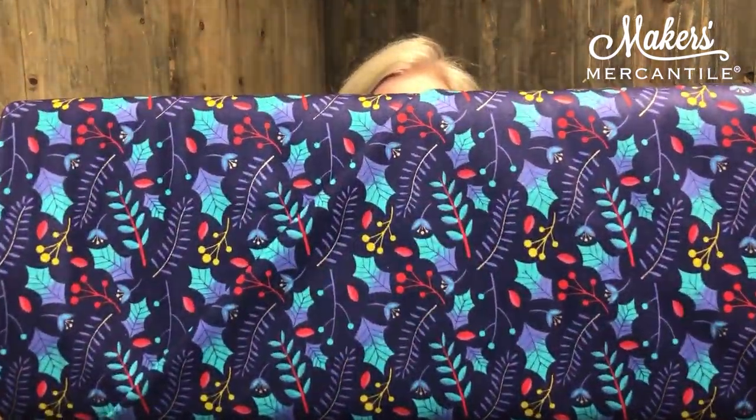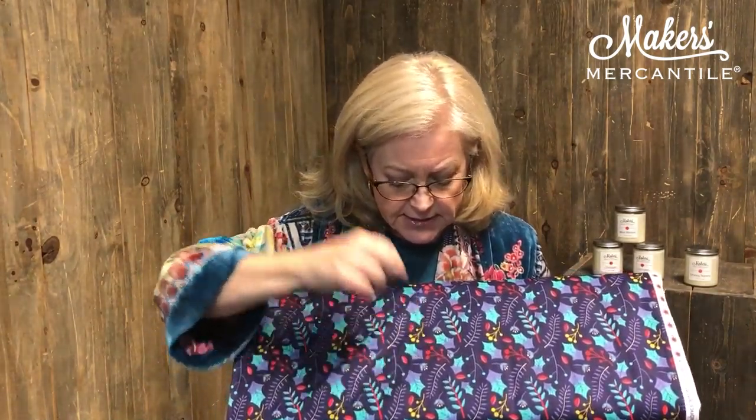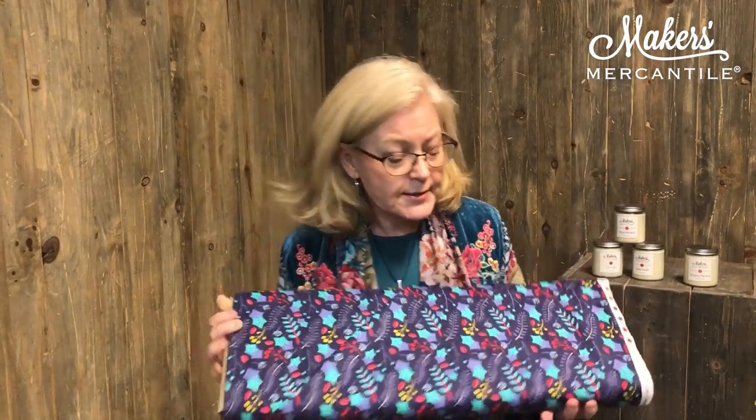This print is actually very festive without being too holiday-ish. It has little holly leaves and little holly berries, but because it uses a little bit of aqua and purple on navy, it's not really so traditional — it's a nice alternative. This is made by Paintbrush Studios. It's about 45 inches wide and 100% cotton, and it's 20% off right now, so grab it while you can.